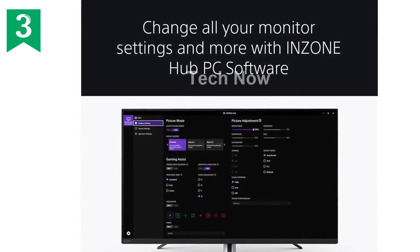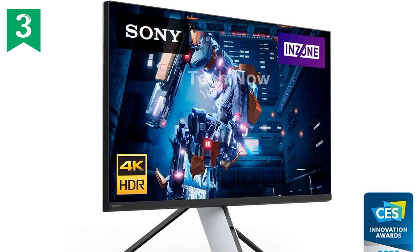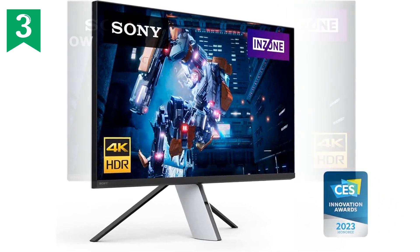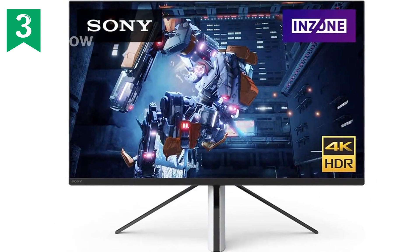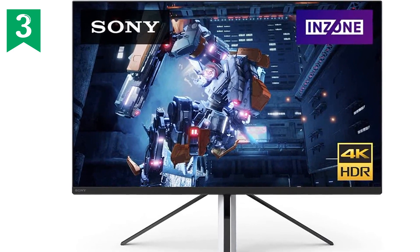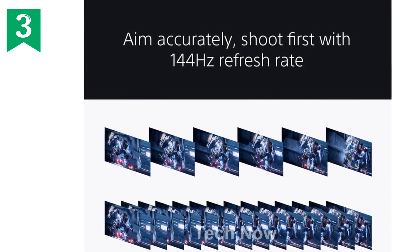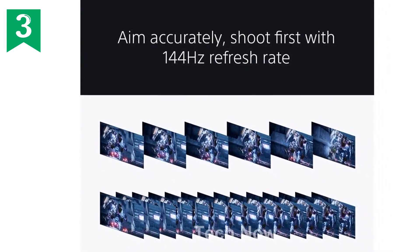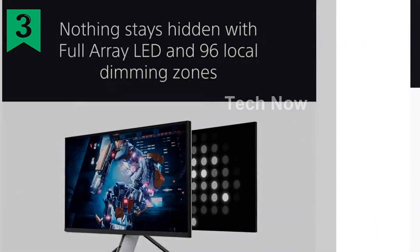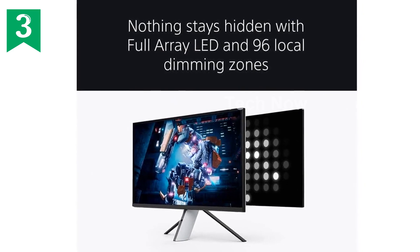In summary, the Sony 27-inch Inzone M9 4K HDR 144Hz HDMI 2.1 gaming monitor is built for extraordinary gaming performance. With stunning visuals, a fast refresh rate, and compatibility with NVIDIA G-Sync and HDMI 2.1 VRR, it is the perfect choice for gamers looking to elevate their experience. Get the Inzone M9 and embark on your journey to victory. Please refer to Amazon.com's return policy for full details.